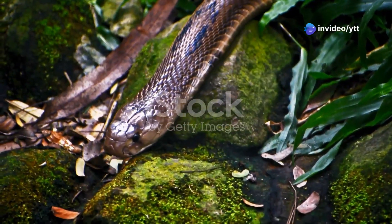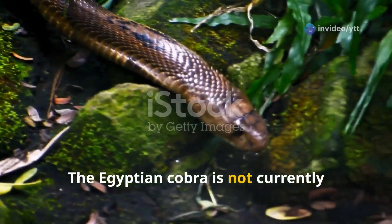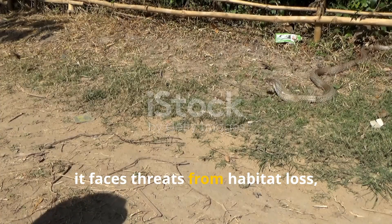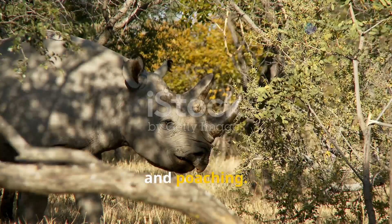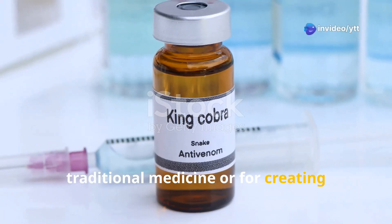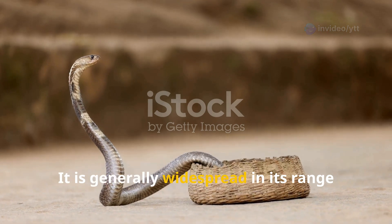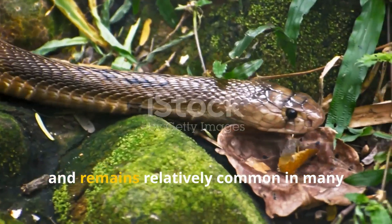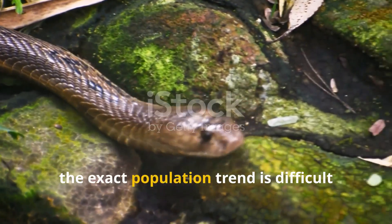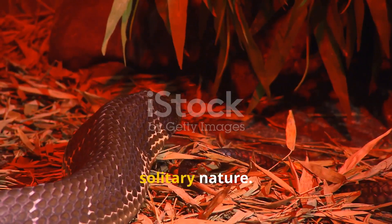The Egyptian cobra is not currently considered endangered, but like many reptiles it faces threats from habitat loss, human persecution, and poaching. Its venom has sometimes been used in traditional medicine or for creating venom-based products, though this is less common today. It remains relatively common across much of its range, though the exact population trend is difficult to assess due to the cobra's secretive and solitary nature.